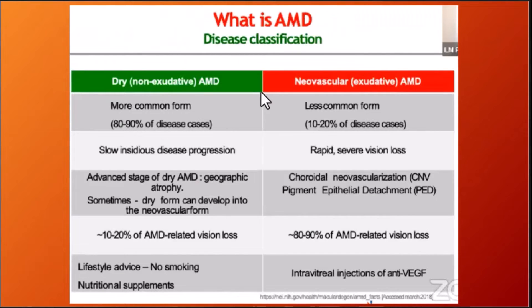Wet ARMD is responsible for 80–90% of ARMD-related visual loss. Intravitreal injection is the treatment of choice for wet ARMD, whereas dry ARMD is managed with lifestyle advice — no smoking and nutritional supplements.